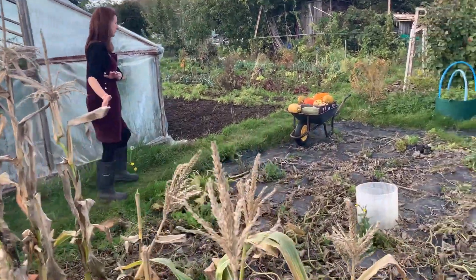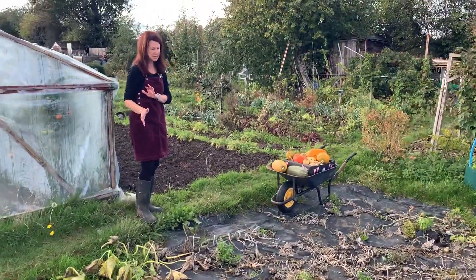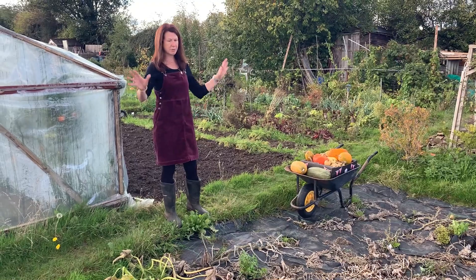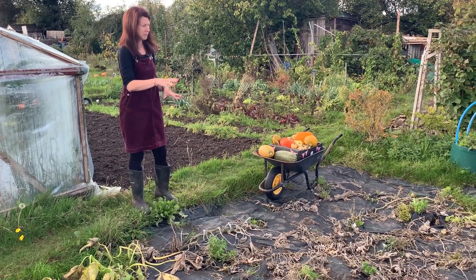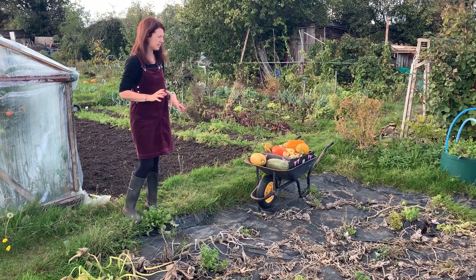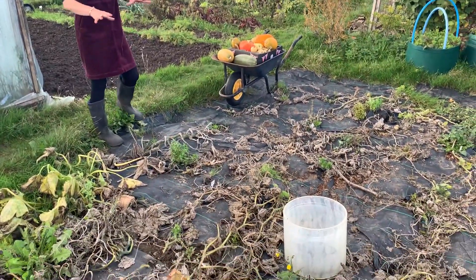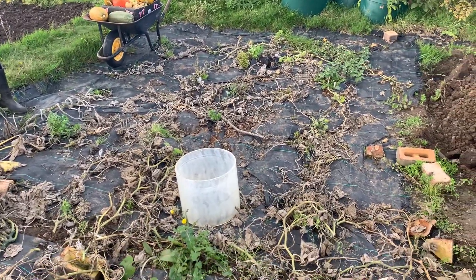I've picked all of my squashes and the last of my courgettes and my pumpkins, which are in the wheelbarrow there. I'll be taking those home and clearing all this, lifting up the old membrane which has got holes in it. It's a really good top tip - when you grow squashes and pumpkins, put a membrane down so you don't get lots of weeds around them; just cut little holes in it and plant your squashes and pumpkins through the top.